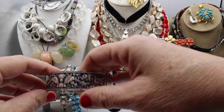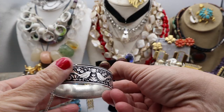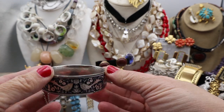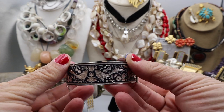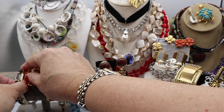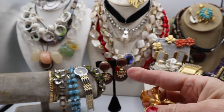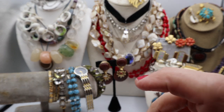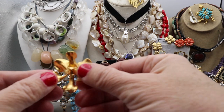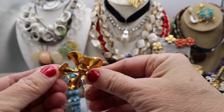Here's a lovely Damascene bracelet. Many of them are made in Spain; this one is not, but it has a really nice look to it. Here are more of the Marilyn Schiff bracelets. This is a lovely gold-plated Hawaiian flower — or it looks like an orchid.